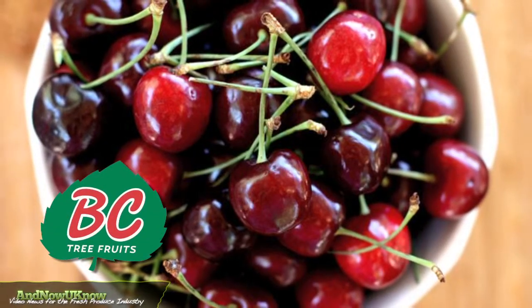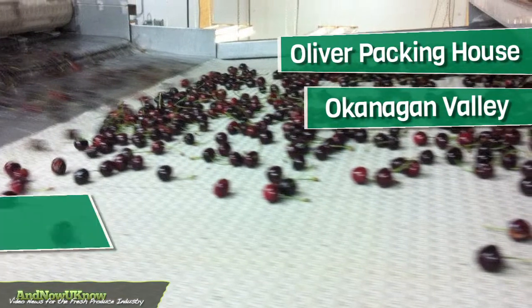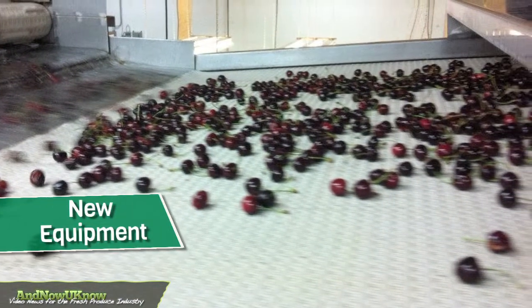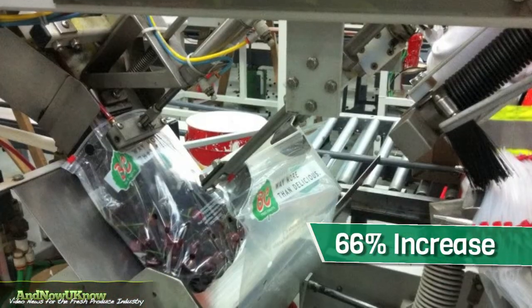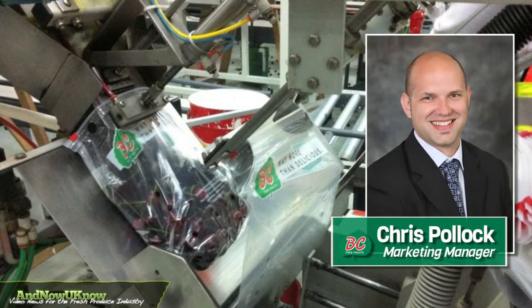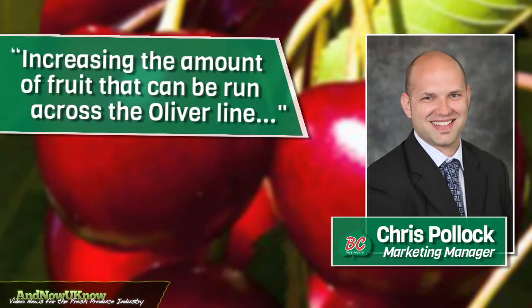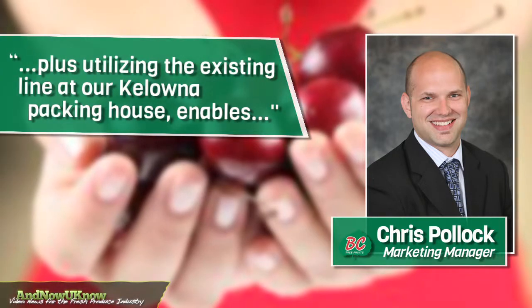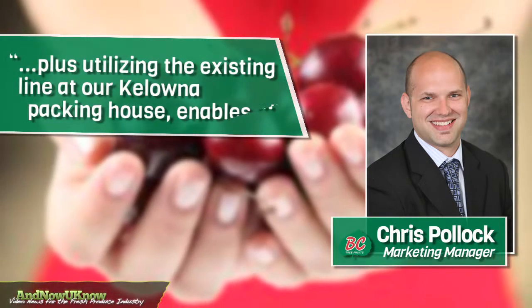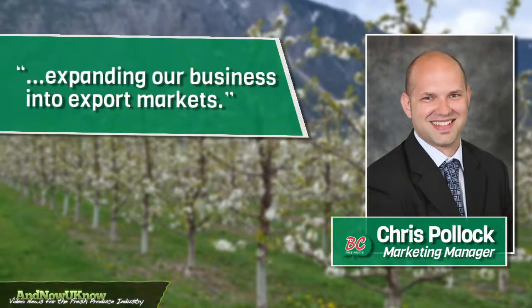B.C. Tree Foods is updating the cherry line at its Oliver Packing House in the Okanagan Valley with new equipment. The equipment will allow the company to increase the capacity of cherries it can handle by 66%. Chris Pollack, Marketing Manager, tells And Now You Know: "Increasing the amount of fruit that can be run across the Oliver line, plus utilizing the existing line at our Kelowna Packing House, enables us to better serve our domestic market while expanding our business into export markets."